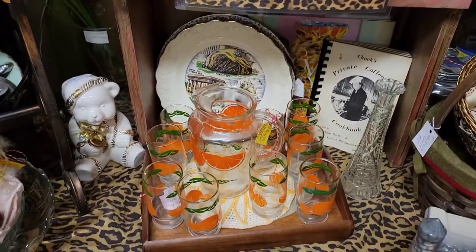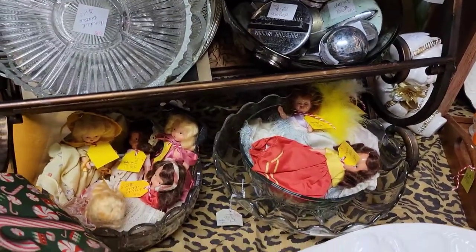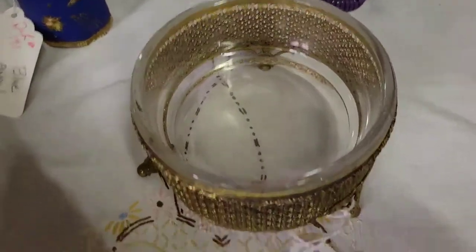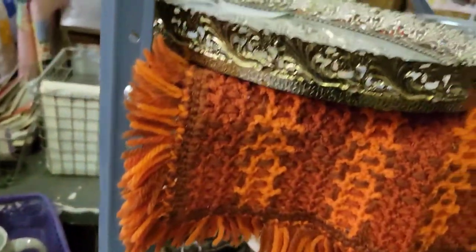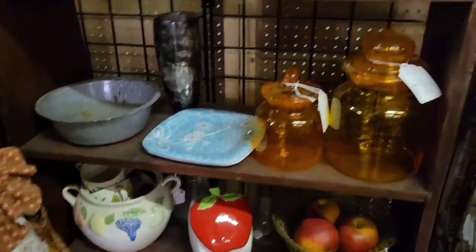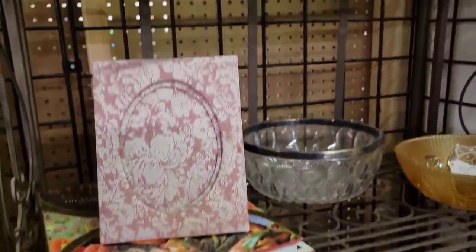I was looking at a juice set — glasses and pitcher with the complete set. There were also little dolls I may have to go back for. There was a beautiful piece I believe is Hollywood Regency — really pretty but the hinges weren't there, otherwise I would have gotten it. They had a lot of nice vanity items. The next booth also had some pretty glass — another one where I've found a few things before.